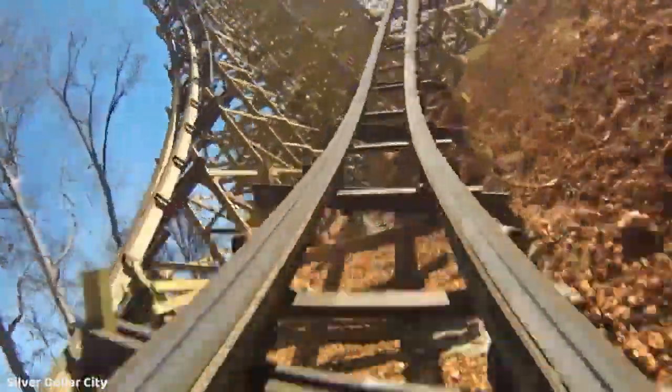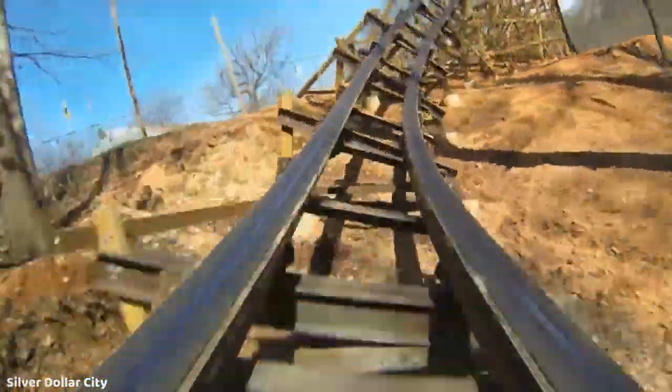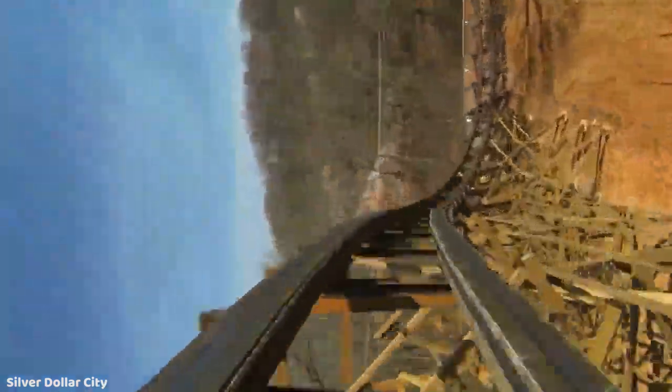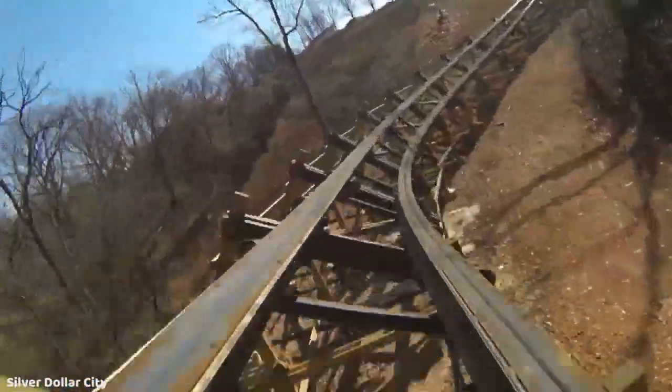This has caused some debate as to whether Topper Track should actually be considered wood or not, but that is a totally different discussion not covered in this video. After the last Topper Track model opened in 2016, we haven't heard anything about further work on any ground-up Topper Track coasters.